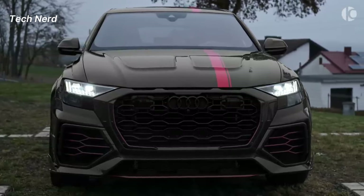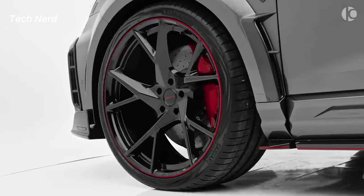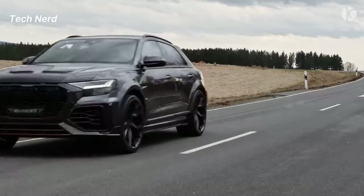With its unique exterior features, including a distinctive grille, 23-inch wheels, and a choice of nine colors, the RS Q8 boasts an aggressive and sporty design.